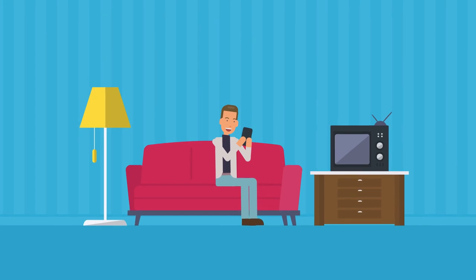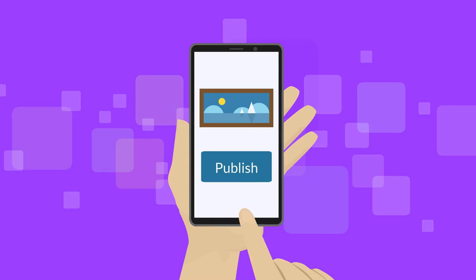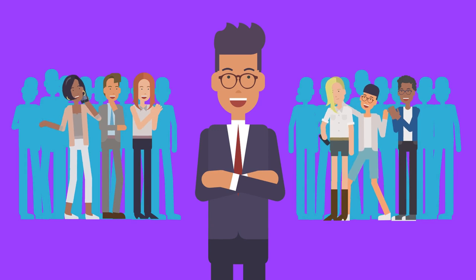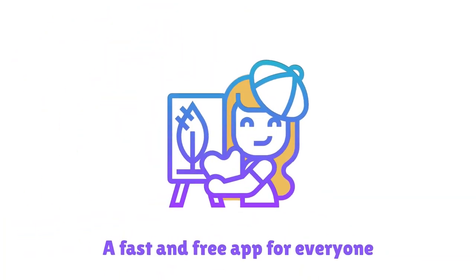With its easy to use features, DrawBook allows its users to draw or sketch and then publish their creative work with like-minded individuals and get ratings to make a place on the leaderboard and feel proud. DrawBook, a fast and free drawing app for everyone. Download now.